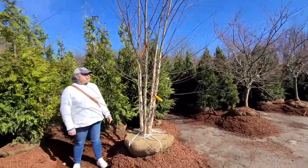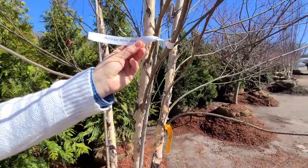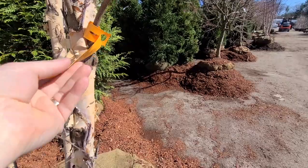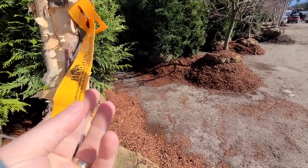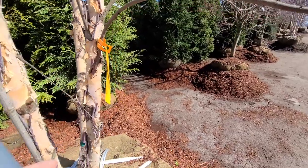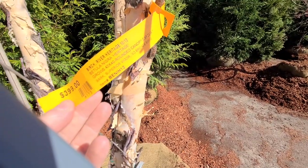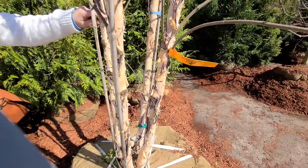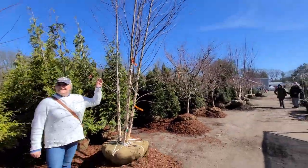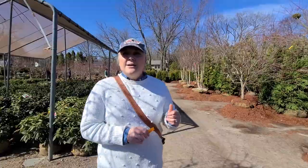It's a big tree — according to the tag it's about a 10 to 12 foot tree and they get to be 40 feet wide and 40 feet tall. It's a Heritage Birch, it's beautiful. That's going to be difficult to plant — it's really big. The planting is certainly going to be a problem. So we decided on the birch.